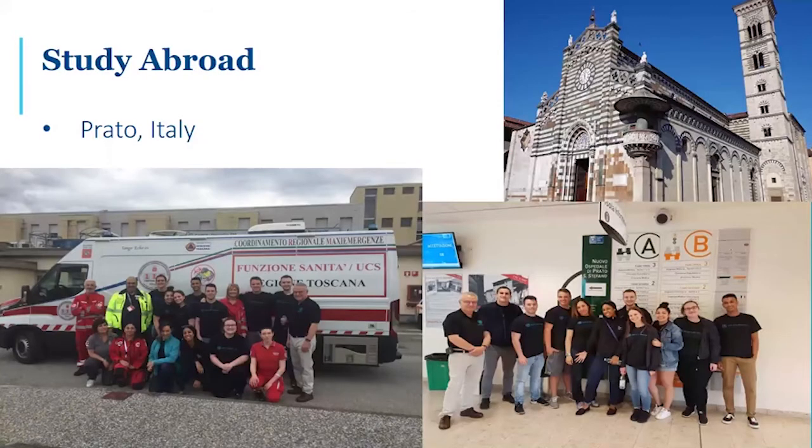We have a study abroad program that's run in the summer in Prado, Italy. Last year, we took 10 students to Prado, Italy, where they rode on Italian ambulances and worked in the Italian hospitals in the ER next to physicians and nurses, learning a health care system similar but in many ways different than we have here in the United States.